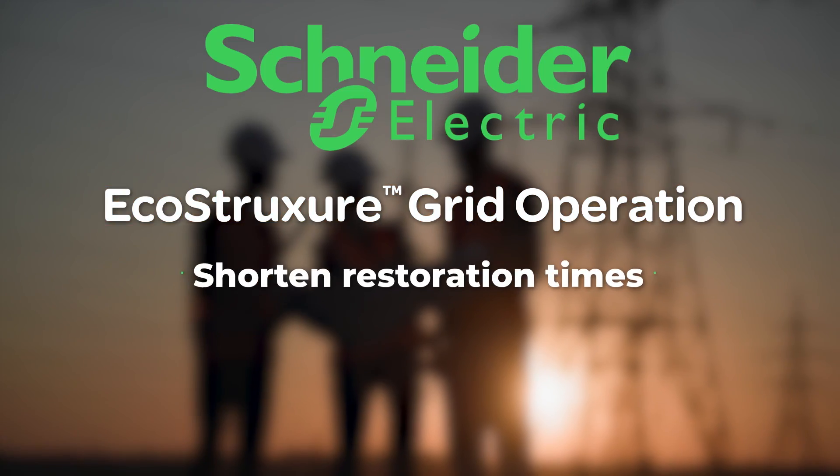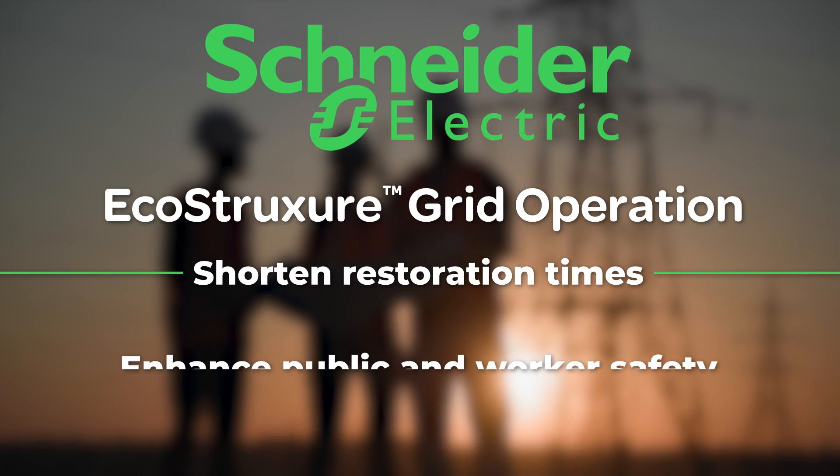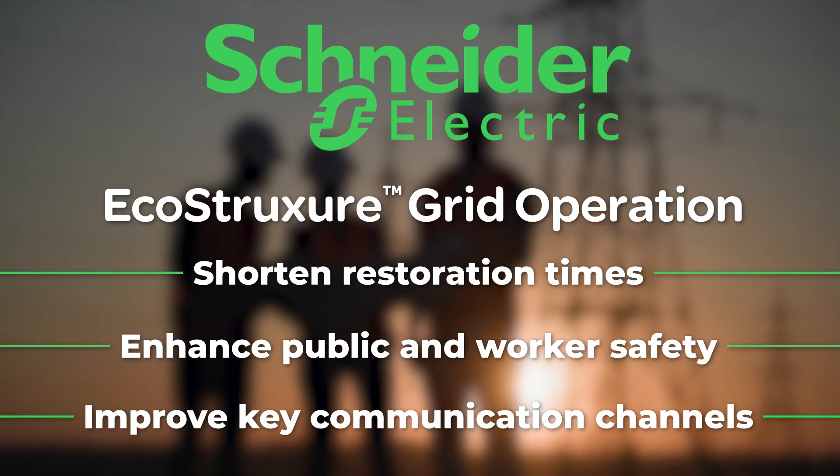With EcoStruxure Grid Operation, utilities shorten restoration times, enhance public and worker safety, and improve communication with customers, the public, and regulatory agencies.